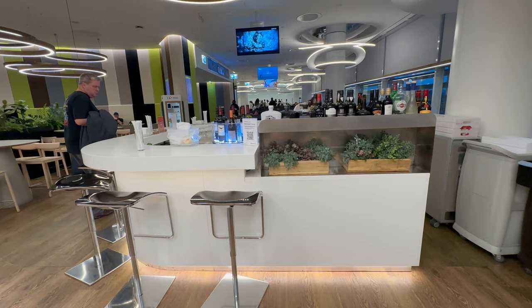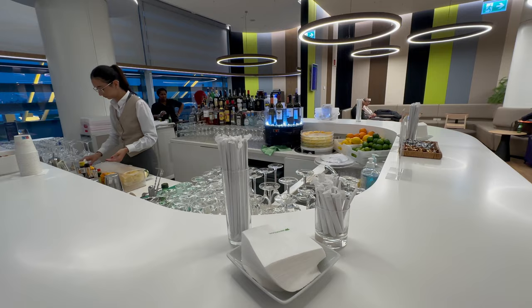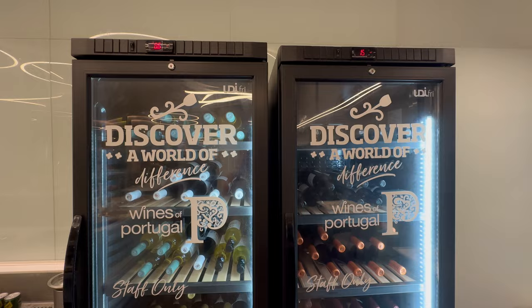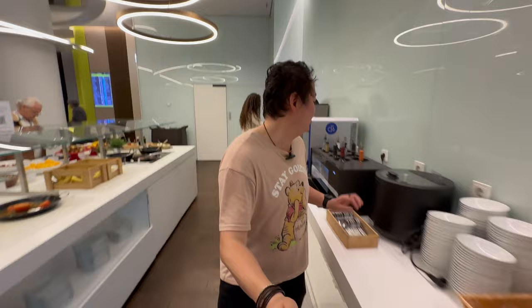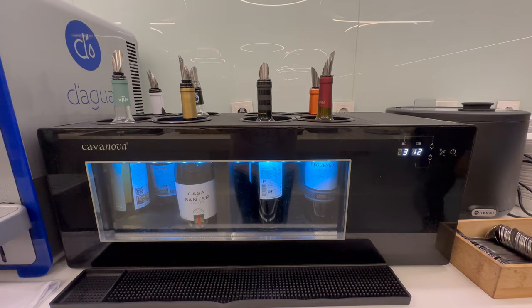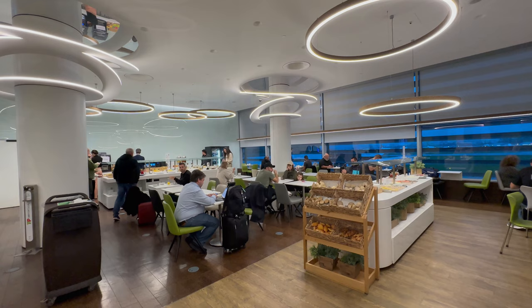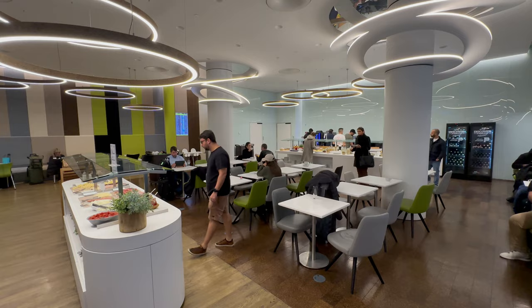There is a bar here where you can ask the bartenders to make you whatever cocktail you like. I personally love wine, and they have a big selection of wine to choose from right here. But I think it's still a bit too early for that — with that being said, let's check out the breakfast.